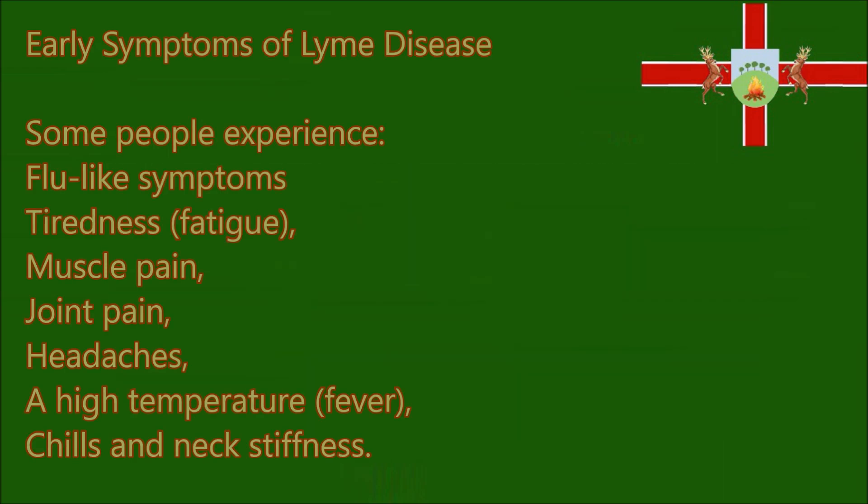What most people don't know is that only about 1 in 3 people with Lyme disease will develop this rash. Some people don't get a rash at all, while others can develop several rashes in different parts of their body. Early symptoms of Lyme disease include flu-like symptoms: tiredness, muscle pain, joint pain, headaches, a high temperature or fever, or chills and neck stiffness.